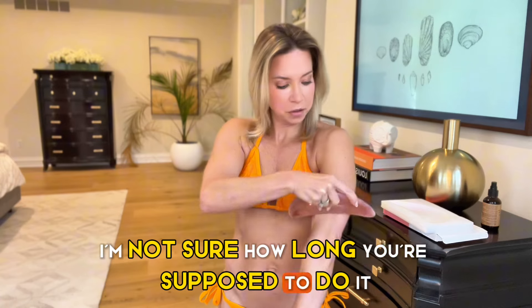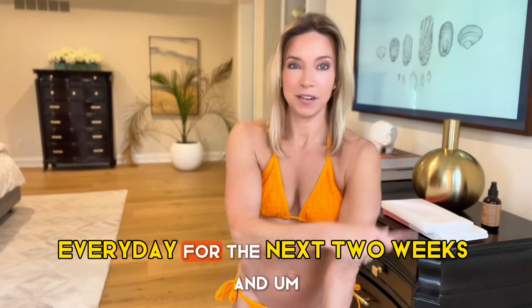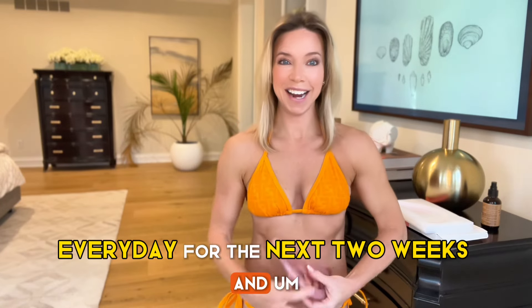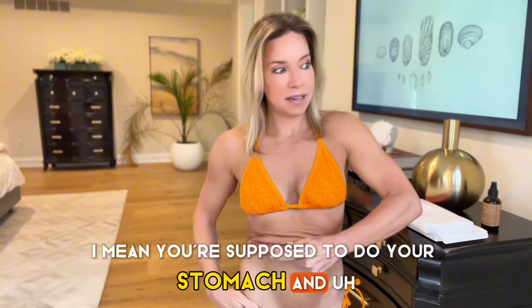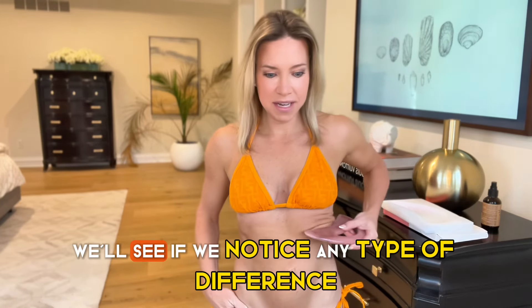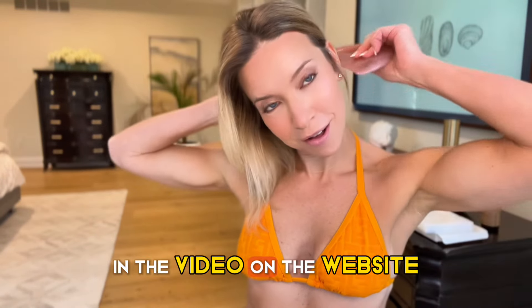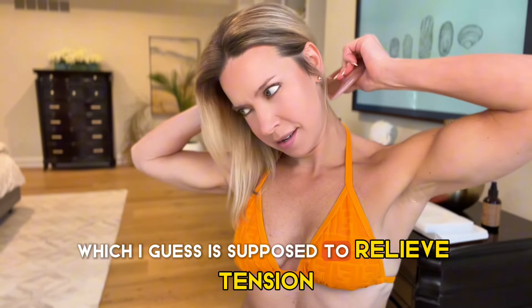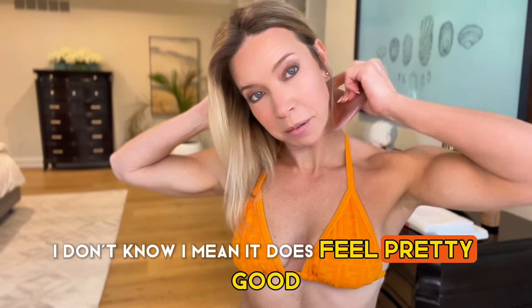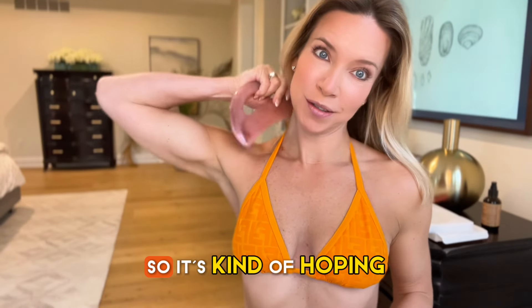I'm not sure how long you're supposed to do it, but I think I'm going to try to do this every day for the next two weeks. You're supposed to do your stomach as well. We'll see if we notice any type of difference. In the video on the website she's doing her neck, which is supposed to relieve tension. It does feel pretty good — I slipped it on my neck, so it's kind of helping.